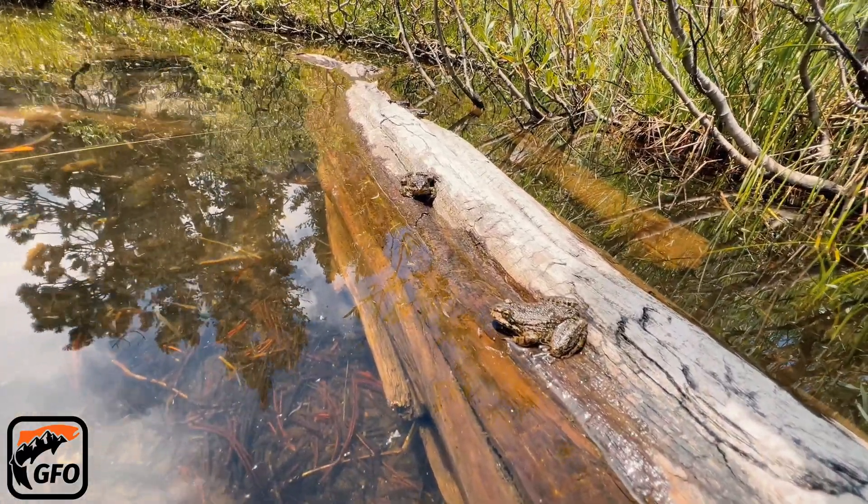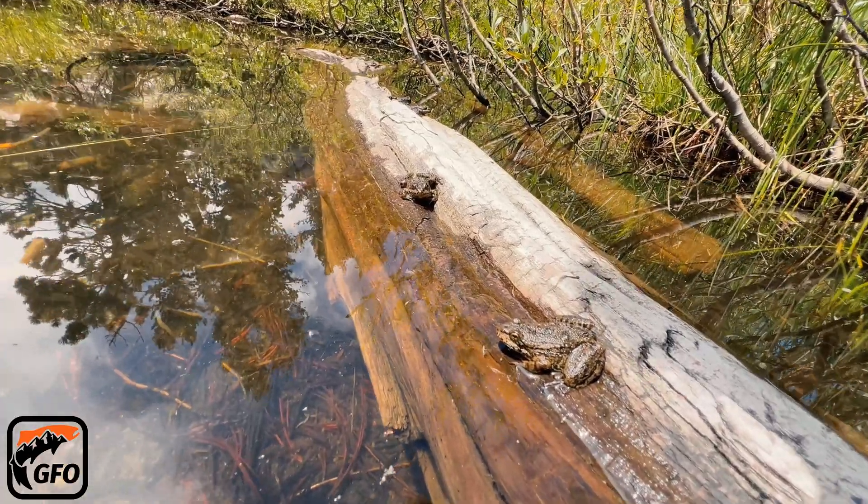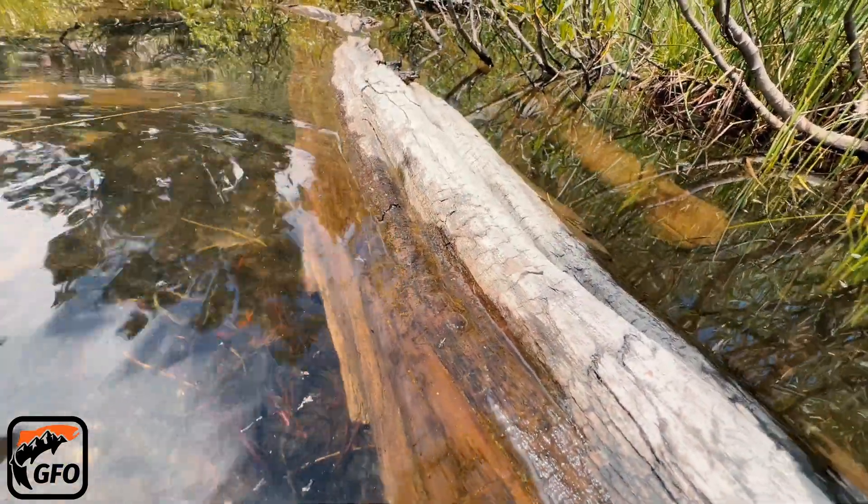Fish are cool, but frogs are also cool. Like, comment, and subscribe, and we'll see you guys next time.